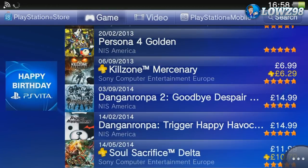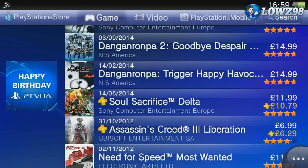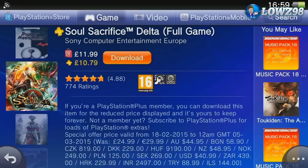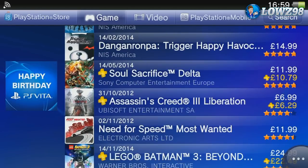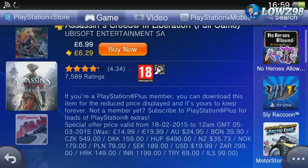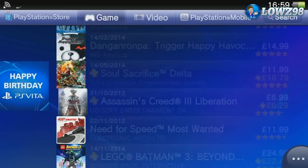We've got the two Danganronpa games — I'm not quite sure what they're about, but if you're a fan of Japanese style games it's definitely going to appeal to you. Not too much of a saving on those. We've got Soul Sacrifice Delta here for £11.99 — that's another one I've really enjoyed. It's reduced from £25 so you're making a good saving. Assassin's Creed is another one I'd recommend — it's only £6.99, reduced from £14.99, and for that price it's definitely worth picking up.